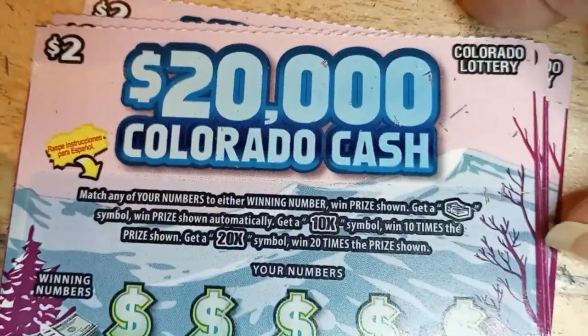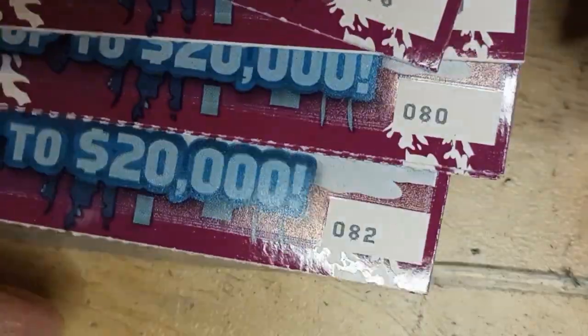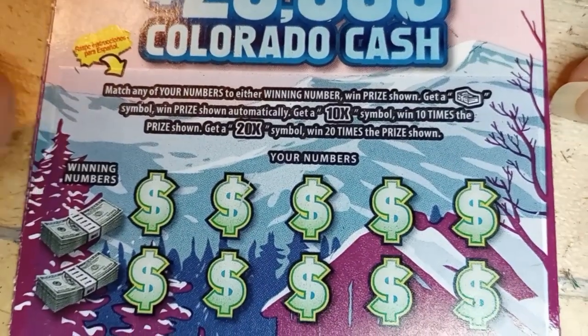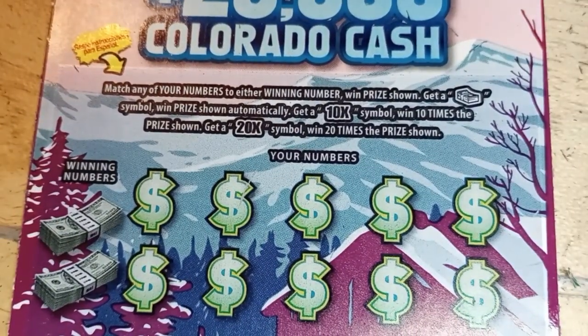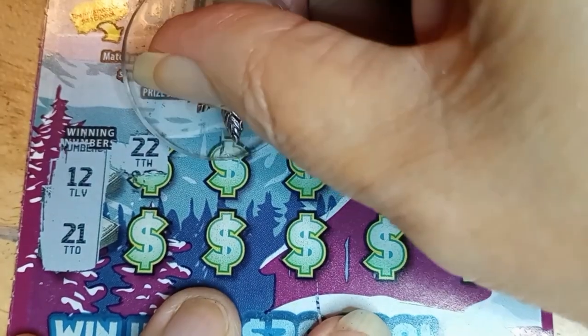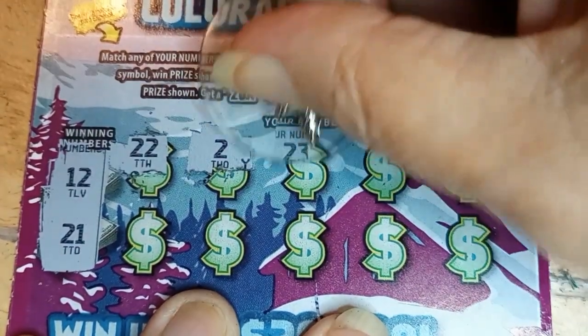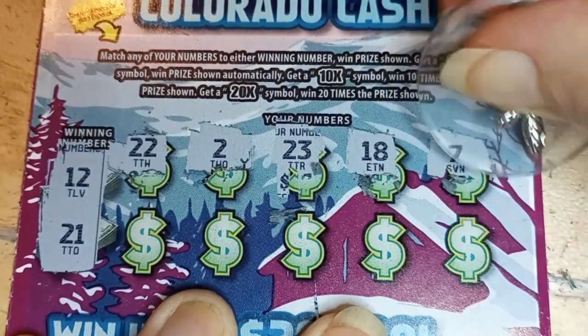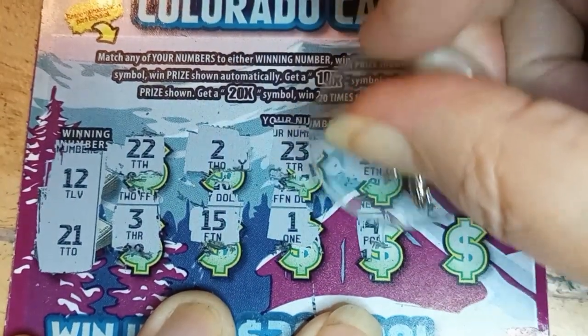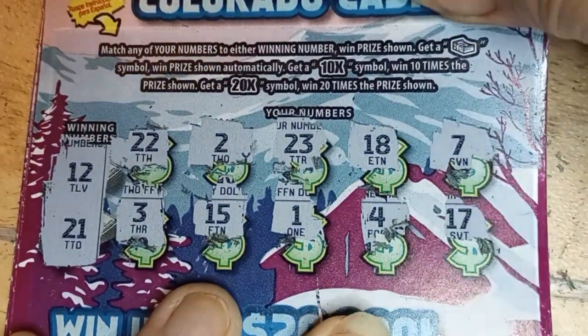So now we're on to the Colorado Cash. These are all in a strip. It's 0, 7, 8 up to 8, 2. On this one, we are looking for match the numbers. Or if we find that stack of cash, it's an automatic. But we can find the 10 times and the 20 times symbols. Let's see what we can find here. Let's match first. Then we'll go on the symbol hunts. 12 and 21. So what do we get? 2, 2. And 2 by itself. And 23, 18, 7, 3, 15, 1 by itself, 4, and 17. So that one's not a winner.